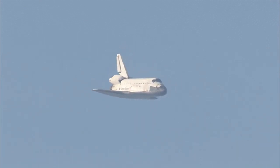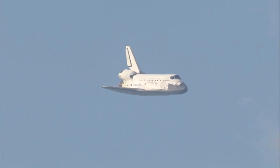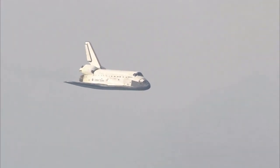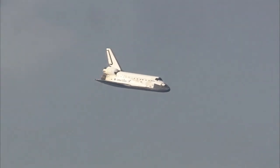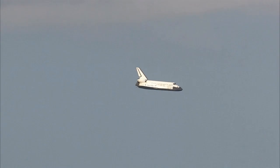Discovery's landing gear will be locked down and into place at 300 feet in altitude. It's currently 3,500 feet and traveling at a rate of 370 miles per hour. 30 seconds until touchdown.